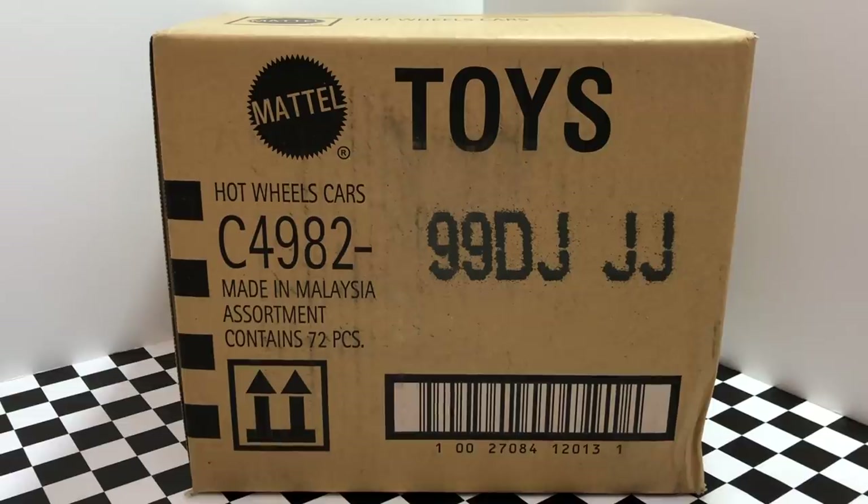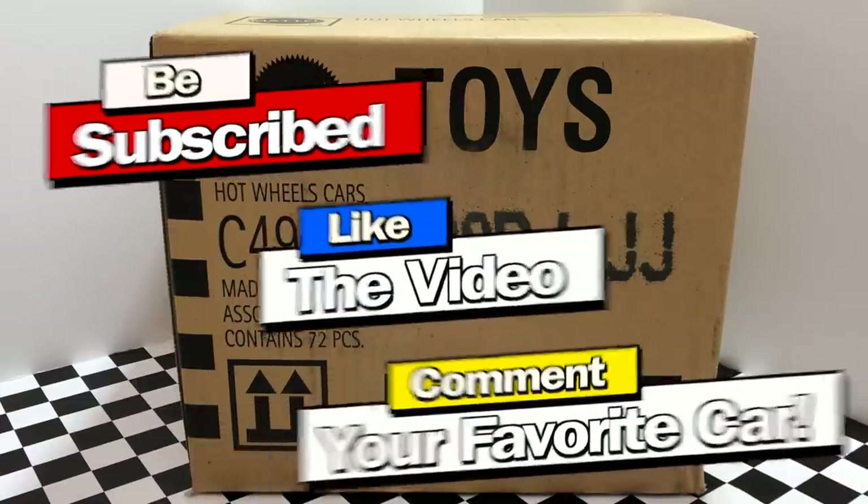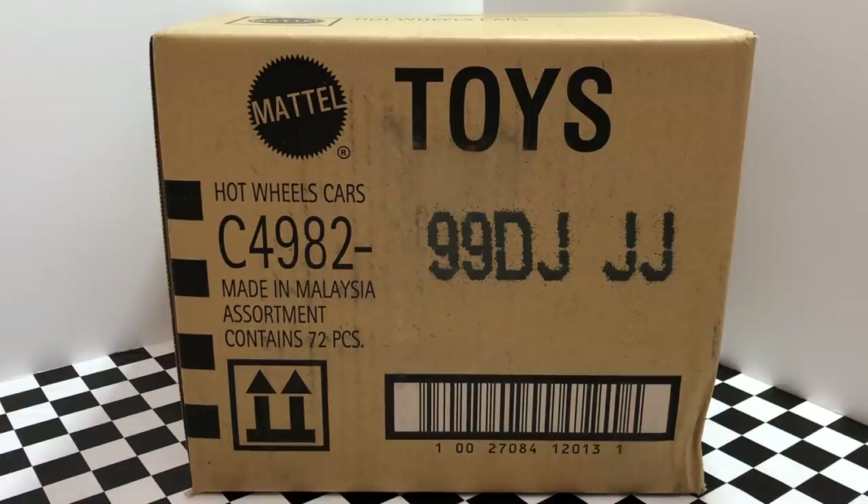Hey guys, what's going on? Today we've got a Hot Wheels case to open up, and this one is the 2019 Hot Wheels J Case. As always, I'll be sending a few new cars to one lucky subscriber, so make sure you subscribe, like the video, and comment your favorite car for a chance to win. Now let's crack open this box and find out which brand new Hot Wheels cars we have inside.